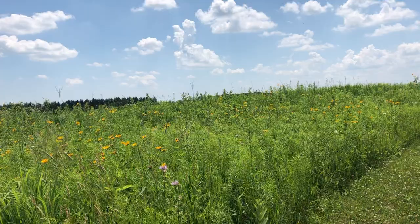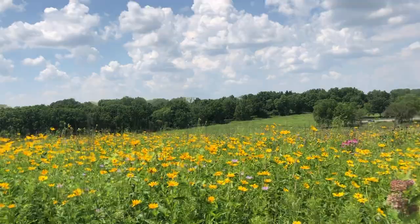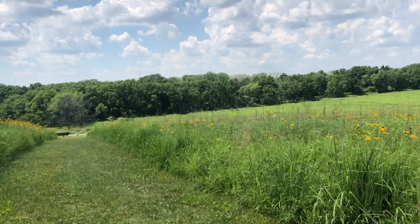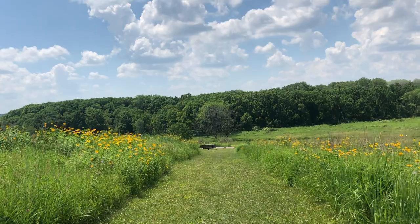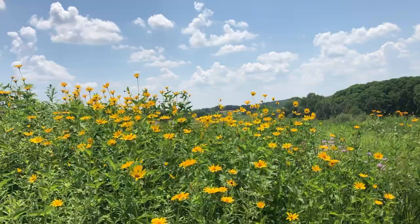We're almost at the top here. Every 20 days or so we'll have a handful of new prairie species in bloom, so it changes a lot over the growing season. The Friends developed a prairie species label project so people could learn their prairie species while on a walk here at Lewis Nine Springs E-way. I'll show you one of our prairie labels as we get closer.